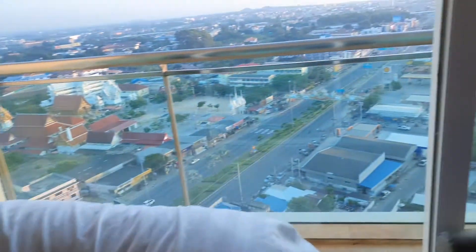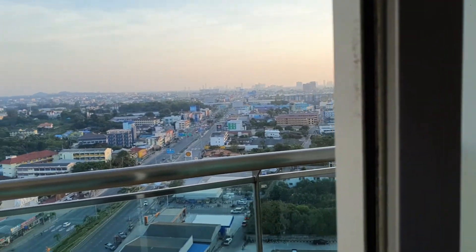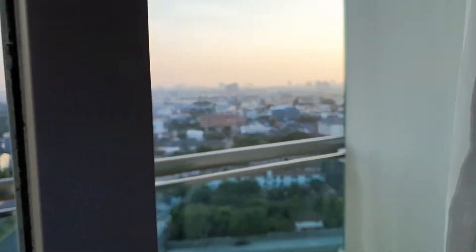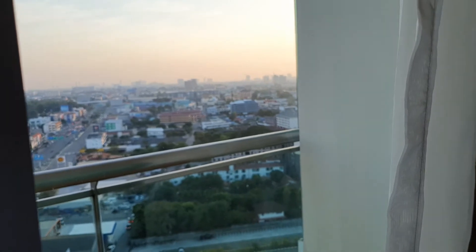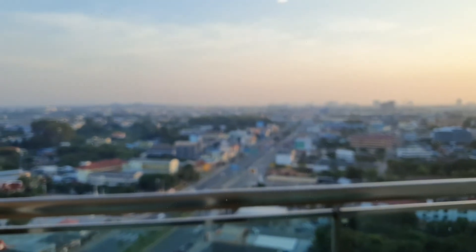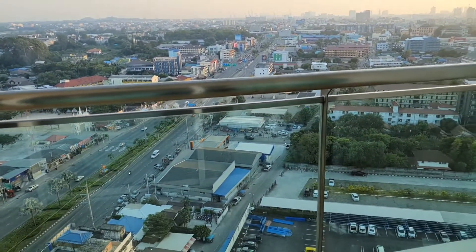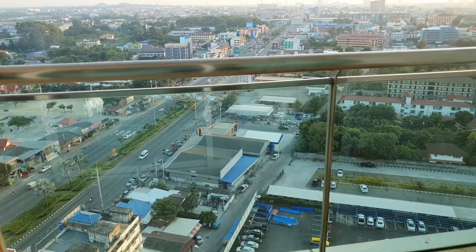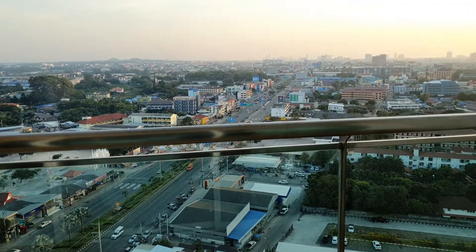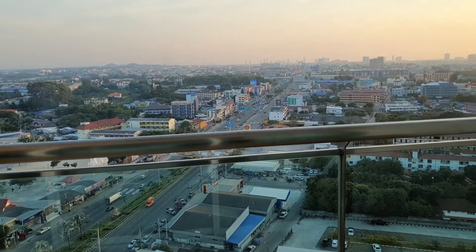And outside we have a view of the city — Pattaya City — to give you a sense of orientation. I can't actually work out where I am, but basically that's Pattaya Bay over on the left, and that big road down there is Sukhumvit. It's one of the largest roads in Asia, going all the way from Siam Square in Bangkok to Cambodia.